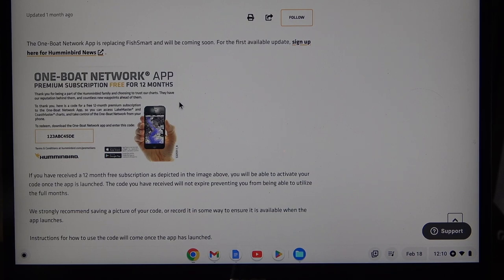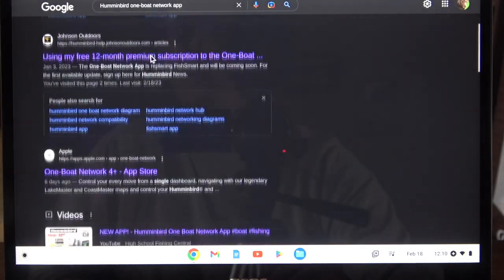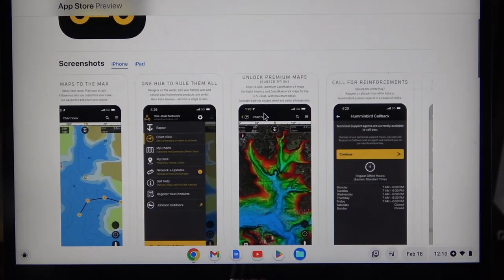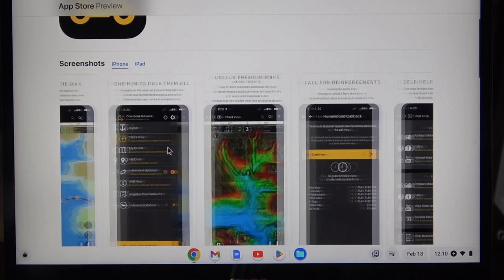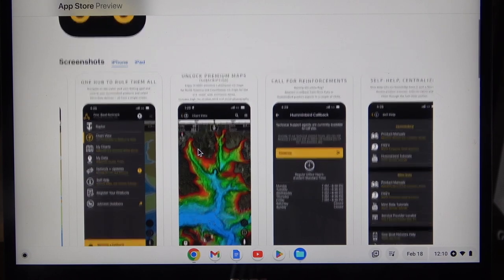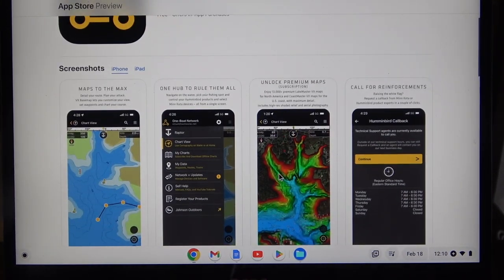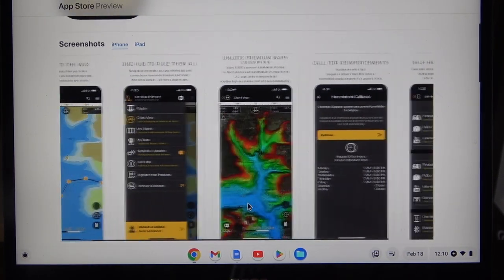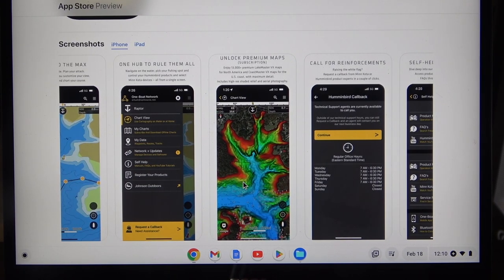To me, two dollars a month is minimal for what you're going to get. When you Google it you're not going to get much information. If you go to the Apple App Store and search One Boat app, you'll actually get a little more information — it's going to tell you about the maps, how you can control them all, how you can unlock some premium maps, and so on. I'm going to show you how this all works, so stay tuned. I'll bring out the app, show you how it works, and then at the end of the video I'll show you how to pair it to your devices and that really great feature.